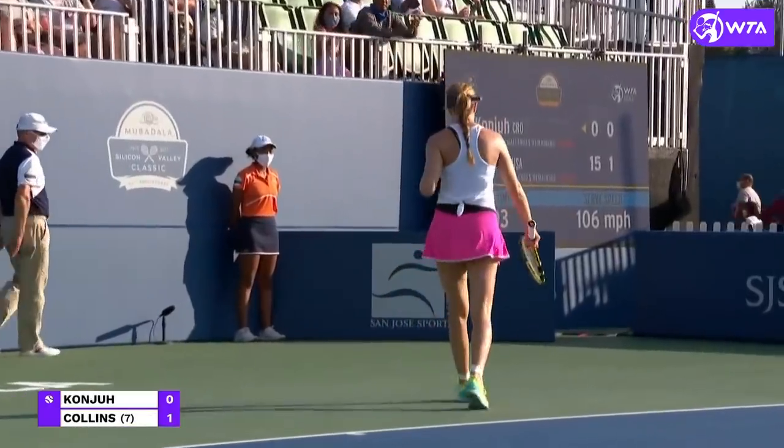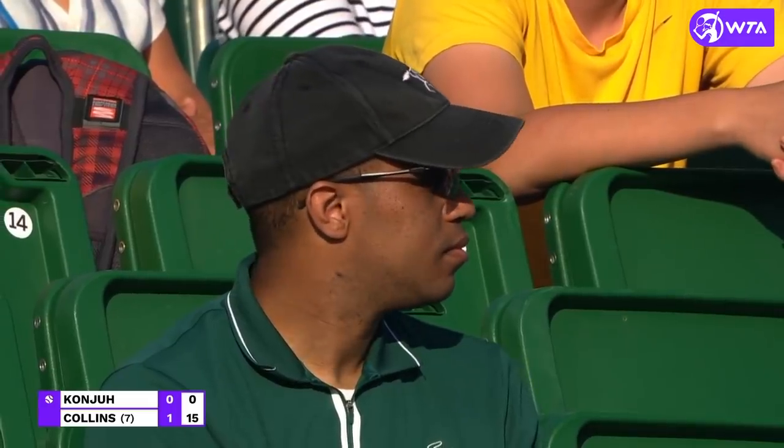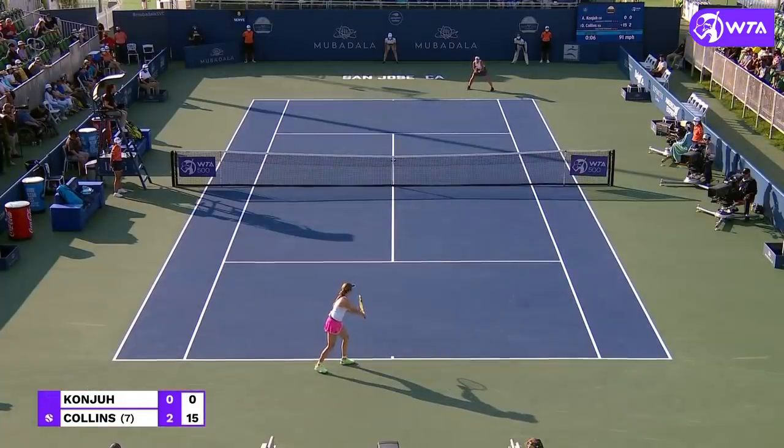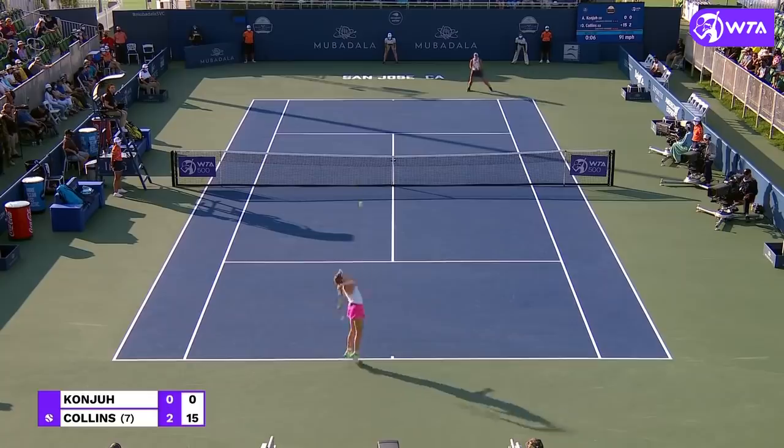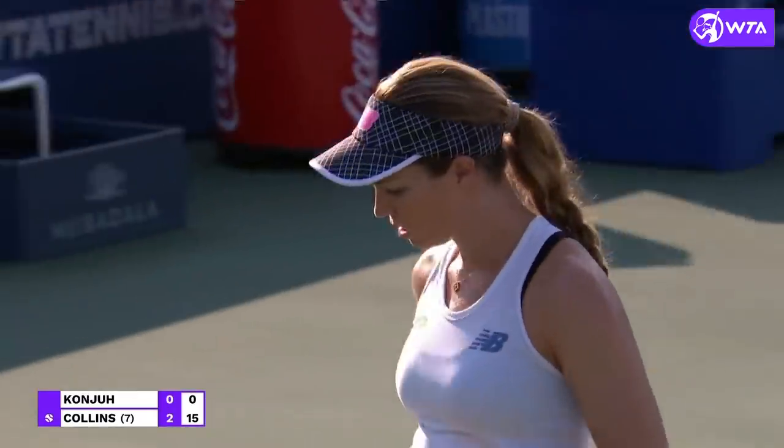Something to keep a note of — Konyuk seems to have her left calf strapped, that's new today. There was an exceptionally high quality match.